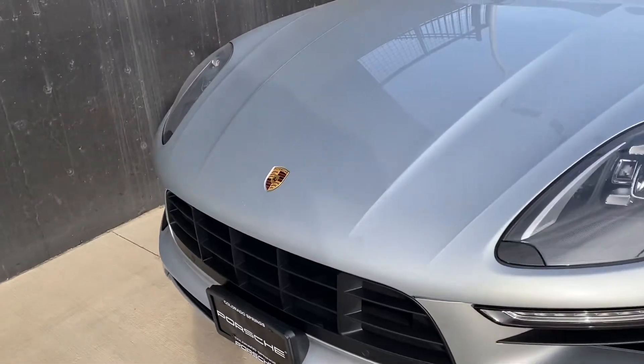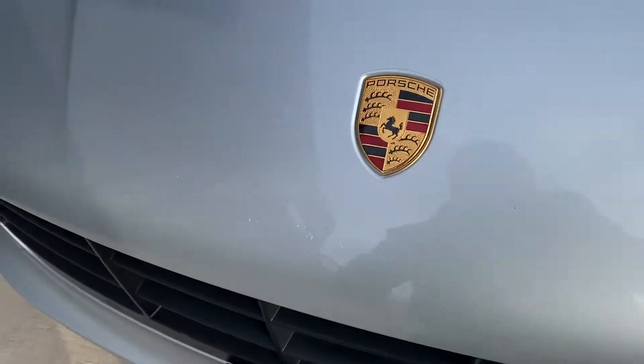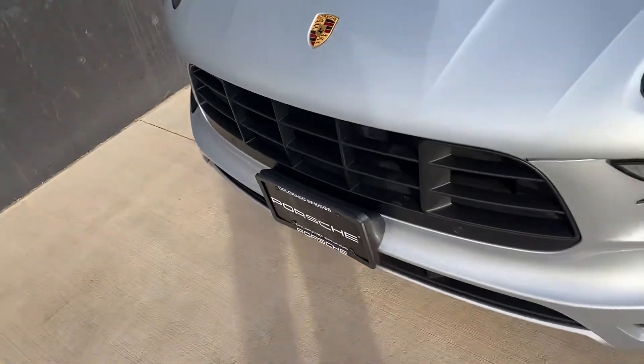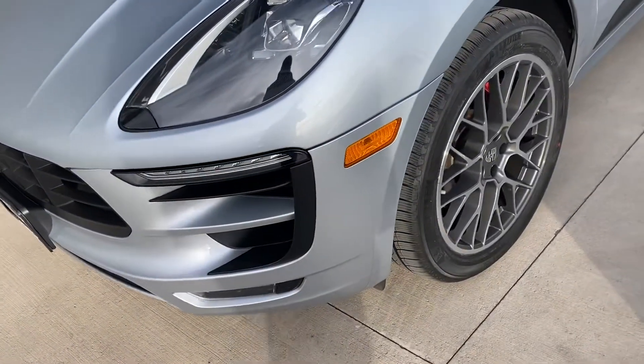It hasn't been through the shop yet, that's why there's not any pictures. It does have a clear mask on it 24 inches up the hood and it's done its job. There's a couple little pieces here — it's not really scratches, it looks more like almost little dots of paint or something. But it's on the clear mask, so it absolutely protected the car itself.